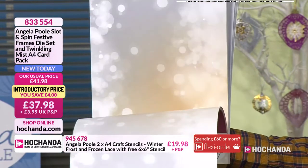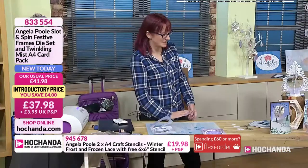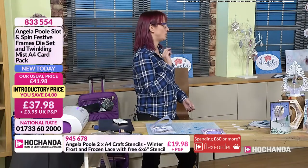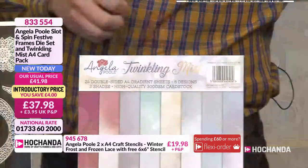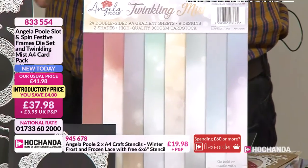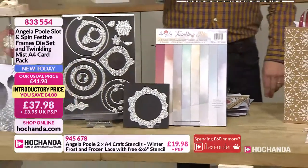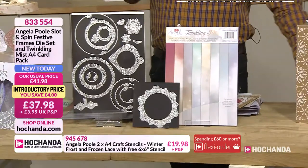Will these work with other collections that we've already got in the range? They work with the previous collections, and they work with something very new and very exciting coming — but I can't say any more than that. They'll work with the newbies that are on their way. So you are buying into a collection: if you've got the previous kit they're going to work with this kit, and if you're going for this kit they're going to work with the new kit as well.